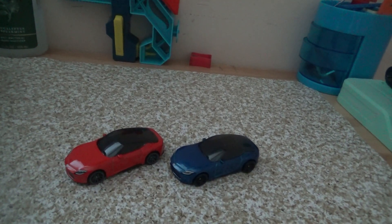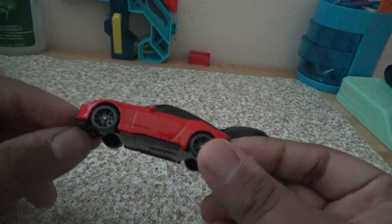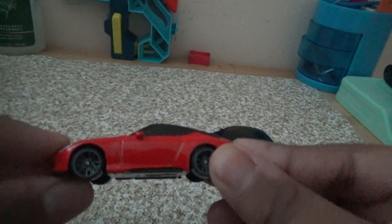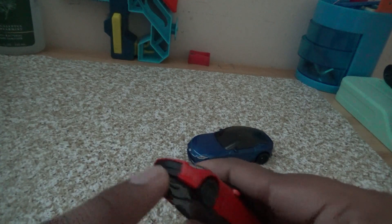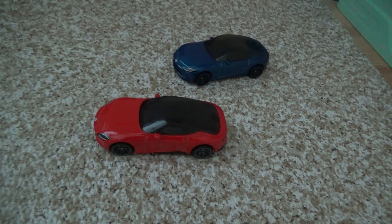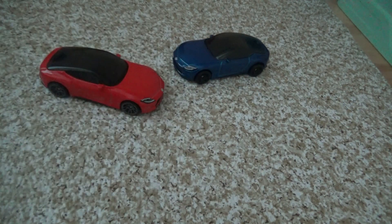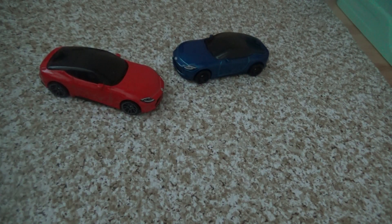Here's the 2023 Nissan Z. I gotta say, I'm not really a Nissan fan, but this model is actually not a bad model in my opinion. I really love that red Nissan with the black interior — looks pretty good. I like the little front end as well. It's a pretty good car. I'm not a big fan of Nissans, but I really like this model a good bit.